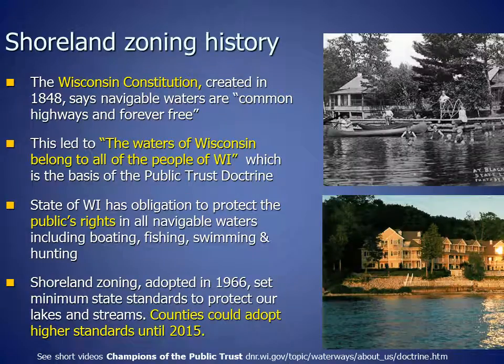We have shoreland zoning in Wisconsin to protect our lakes and rivers, which in turn protects our waterfront property values. Healthy shorelands with a lush mixture of native grasses, flowers, shrubs, and trees hold the soil in place, filter polluted runoff, and provide critical habitat for eagles, songbirds, loons, and more. The Wisconsin Constitution, created in 1848, says navigable waters are common highways and forever free. This led to our understanding that the waters of Wisconsin belong to all of the people of Wisconsin, which is the basis of the public trust doctrine.